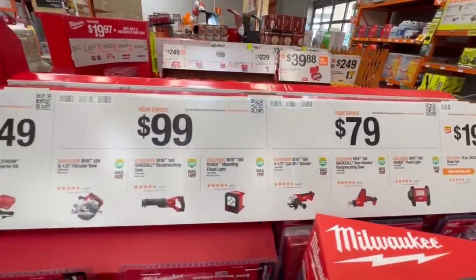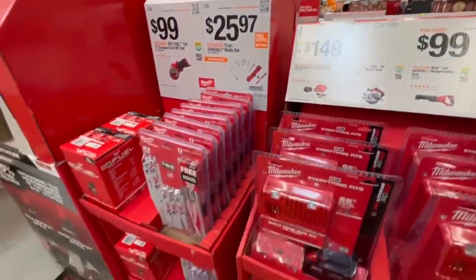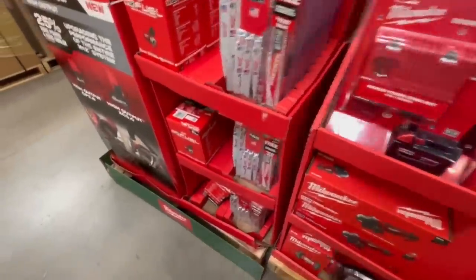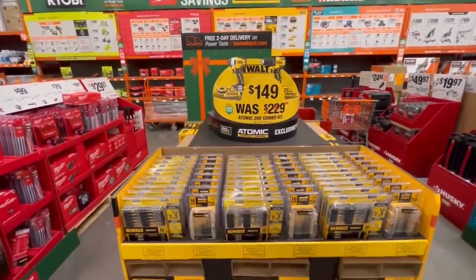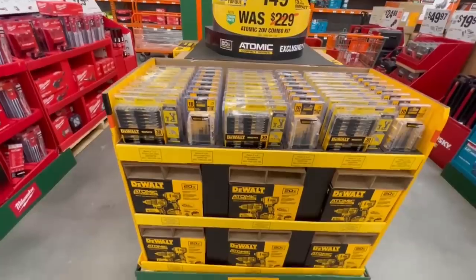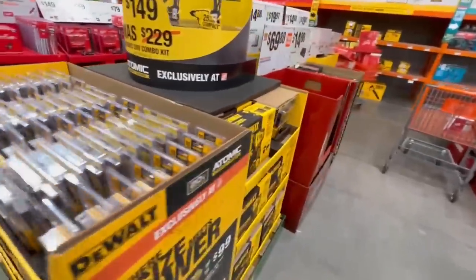We got some more of the Milwaukee stuff — the lights, the reciprocating saw, the one-handed reciprocating saw was in there. The cutoff wheel is in there. The blades are in there — decent blades, not the top. Here was what I was talking about: the DeWalt Atomic set. I love that set. The new Atomic stuff is fantastic. I love the subcompact. I like the smaller tools. You can get into more places with it.